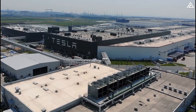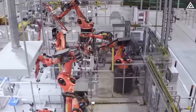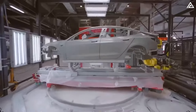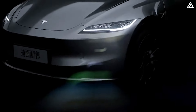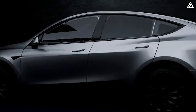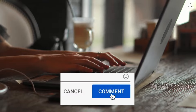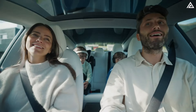It is highly likely that production of the Model Y Juniper will commence in China, potentially at the same facility where Tesla initially produced the refreshed Model 3. By expanding and optimising its production capabilities, Tesla aims to ensure the Model Y Juniper meets the high standards of innovation and performance customers expect. What are your thoughts on the new features of the Model Y Juniper? Do you think it is worth the wait? Let us know in the comments below, and don't forget to like and subscribe to stay updated with the latest in car and tech news.